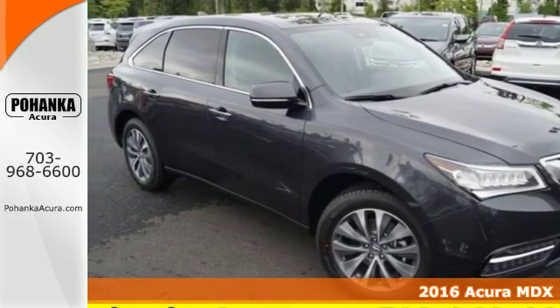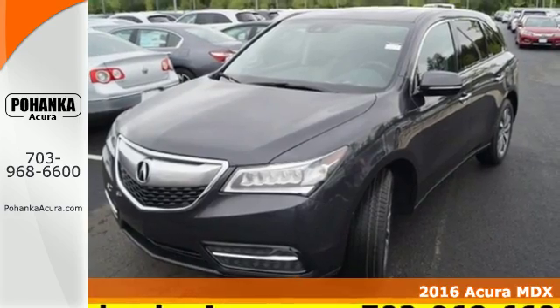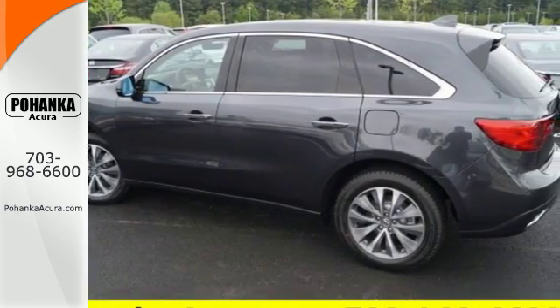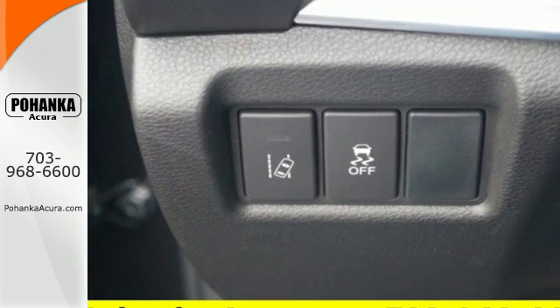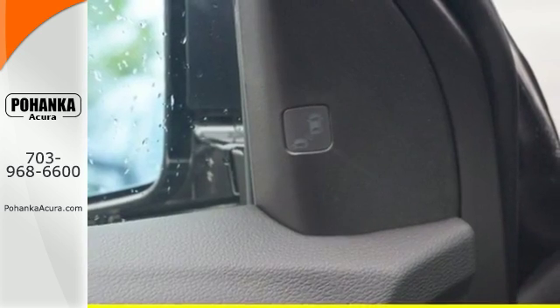Here's a 2016 Acura MDX. Enjoy the smooth, comfortable ride provided by the powerful, yet fuel-efficient 3.5-liter V6 engine paired with the 9-speed sequential sport shift transmission. You can choose between economical and sport automatic shifting, or use the paddle shifters and have manual control directly at your fingertips.